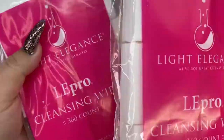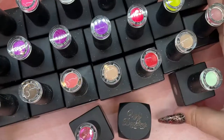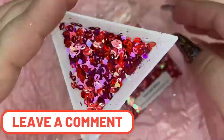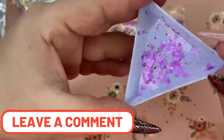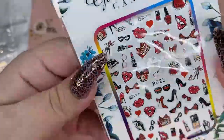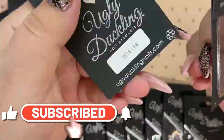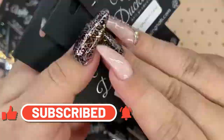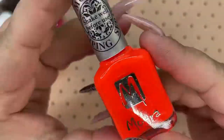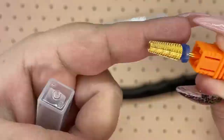And that is it for this nail haul video. If you guys managed to stick around to the end, please comment below and give me a thumbs up — I would love to see how many of you actually stuck around for this long nail haul. I tried to shorten it down as much as I could. But thank you guys for all your love and support, it really truly means everything to me. I hope you all have a wonderful day. Bye!